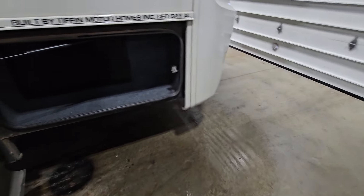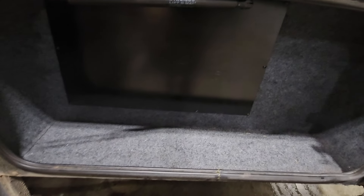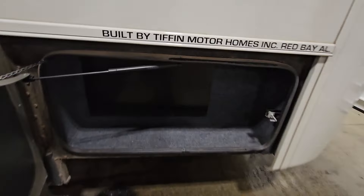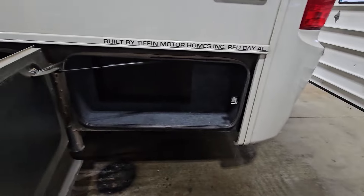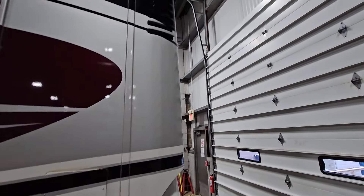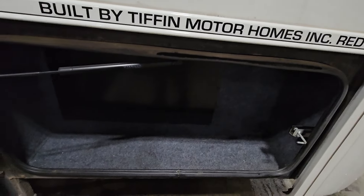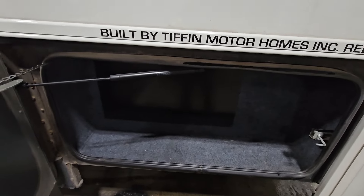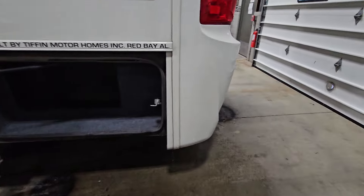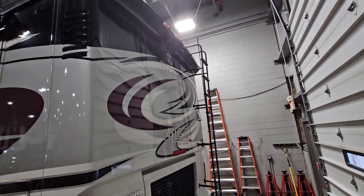Over here is the rear driver's side storage compartment. As you can see, there's a steel plate right inside that gets you right to your intake air filter — the air comes in up here, comes down through here, and gets funneled into the engine. That makes it so much easier to change yourself; you don't have to pay someone several hundred dollars to change that air filter — you can do it with a couple of screwdrivers.